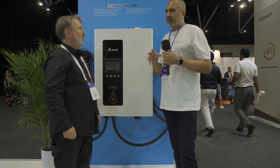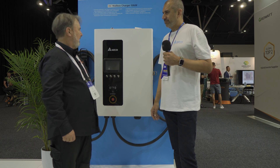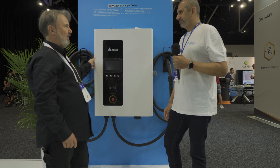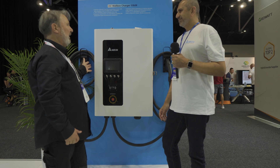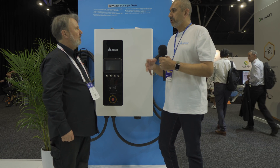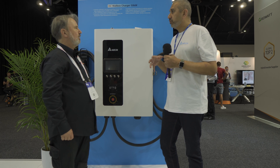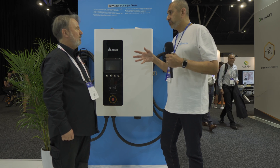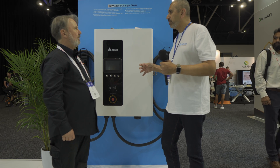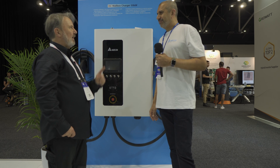Delta covers a lot of markets globally, so they offer different connector options for different regions. This unit has a very small footprint — in fact, no footprint at all since it hangs on the wall, which is a big advantage in a car park or underground car park. You don't have to reconfigure a car park space to fit this charger; it's so compact you can just put it between two cars.